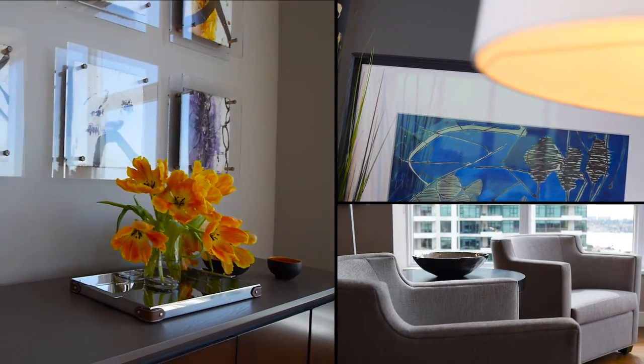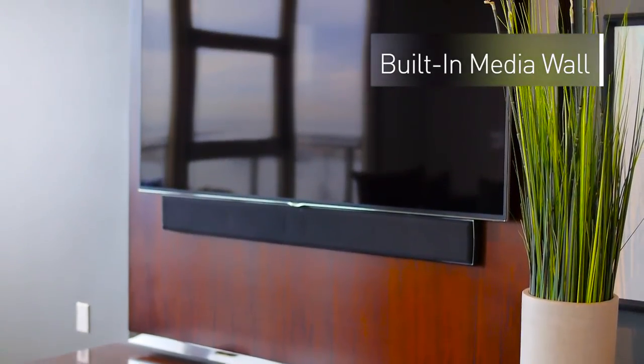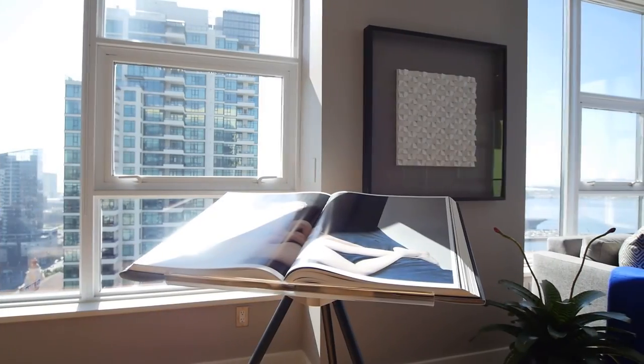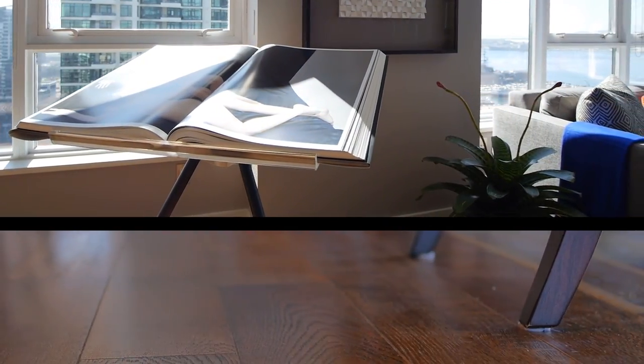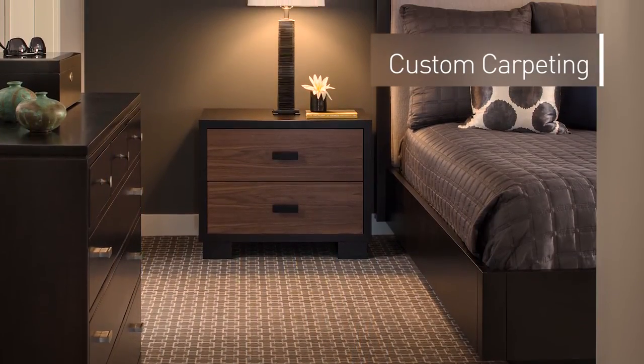Professionally designed, the condominium has custom lighting, a built-in media center, exquisite furnishings, and one-of-a-kind art. European flooring opens up the living space and walkways, while custom broad-loom carpet covers the bedrooms.